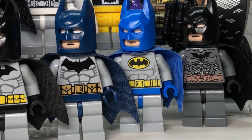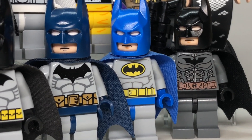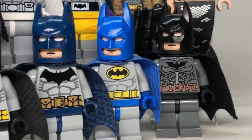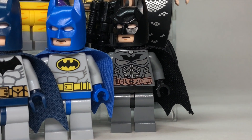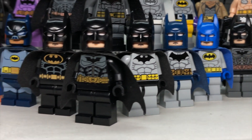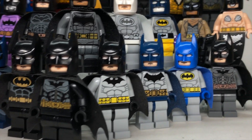Over here we have a figure I believe from 2012. It's a really nice figure — I love the blue shade on him. He's really, really nice. In fact, he's among my favorite Lego Batmans ever. Here we have the 2013 Dark Knight Rises Batman, a really nice figure as well, but I do think that the Comic-Con one is more accurate and a lot nicer, being the black one there.